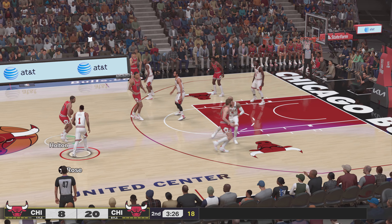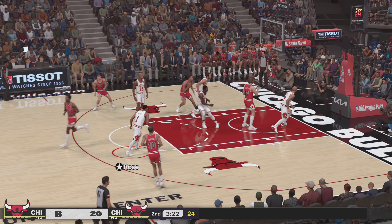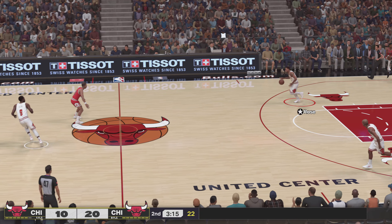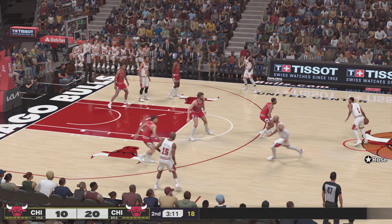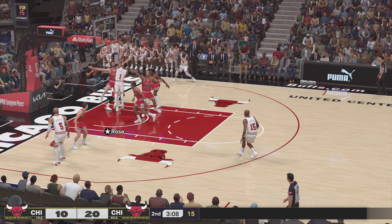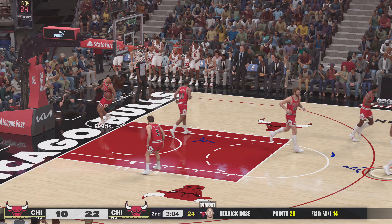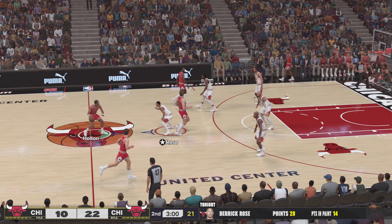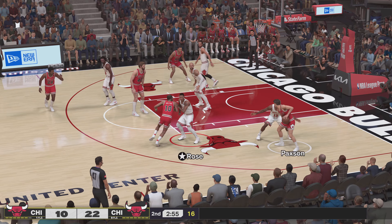And so here is Chicago, down by 12. Pass to Corzine. Soft touch off the glass. Willing passers, unselfish play — you have to appreciate this kind of offense. And so it's Rose with it, he brings it up for the Bulls. He's 8 for 10 from the field now. That's been the story of their offense so far — getting a number of looks from point-blank range.